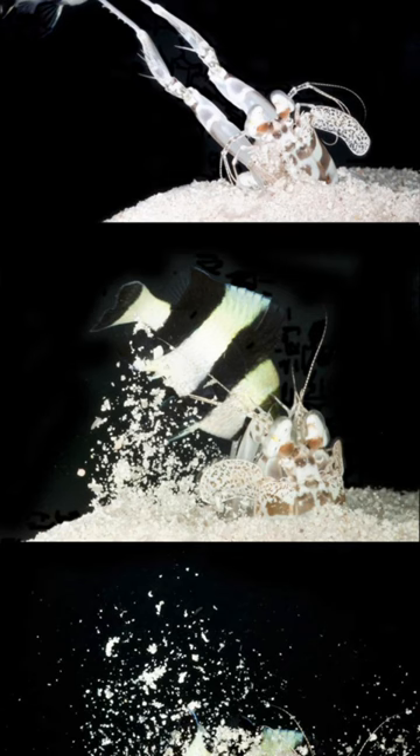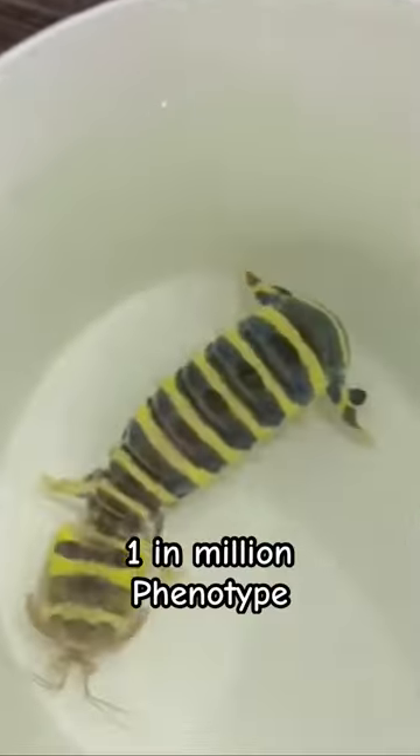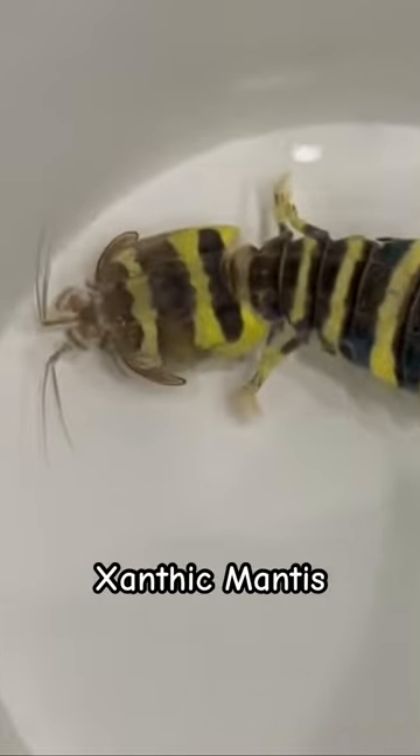The zebra mantis shrimp is a spearing mantis shrimp. It literally stabs its prey and they can get absolutely massive — they're the biggest species on earth. In rare cases, this one in a million coloring can appear on them. It's called a xanthic mantis shrimp and it's fluorescent.